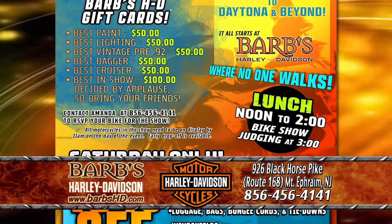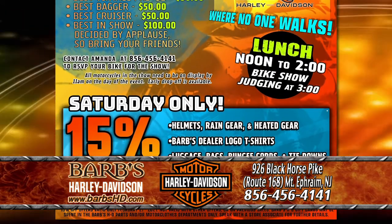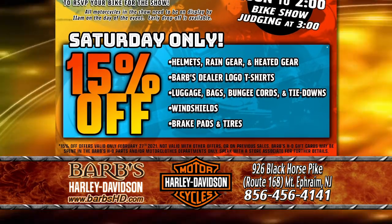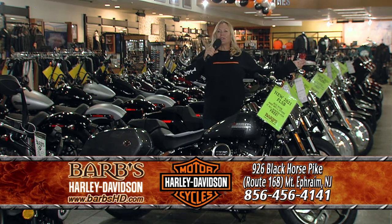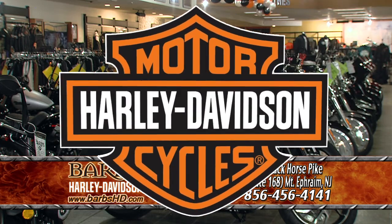Come in and talk to us. We're easy to get to — we're just off of 295, five minutes from South Philly, right at the bottom of the Walt Whitman Bridge. We can't wait to see you. We've got a lot of rides and events coming up for 2021, and we're hoping it's going to be a wonderful year. We can't wait to see our customers and be your Harley dealer. Come on in and see us.